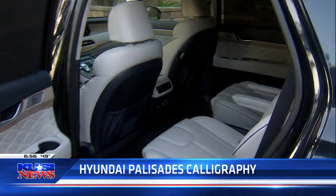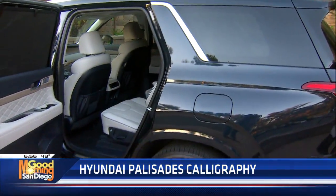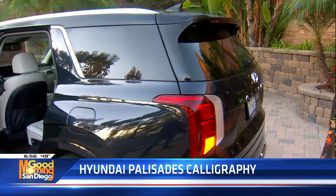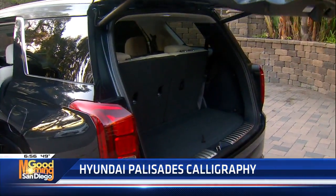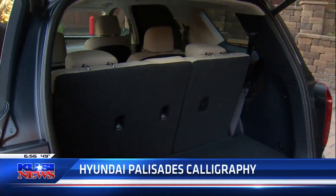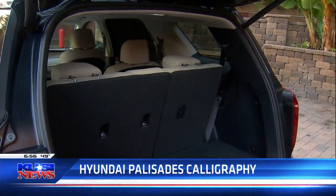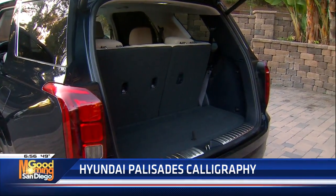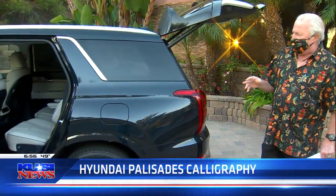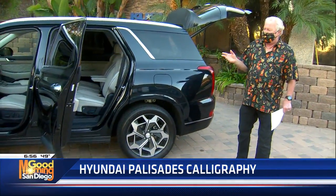Flip and fold second row seats, third row seat goes down. And this one, by the way, is Moonlight Cloud — that's the paint scheme on this particular vehicle. They drive extremely well. This one's a little bit what I would call thick — when you go into a turn, it feels a bit heavier. Where the Telluride is a little bit sportier. So it's a toss-up whether you would pick this one or the other one.